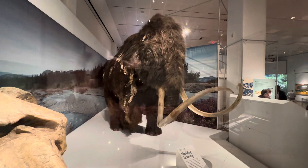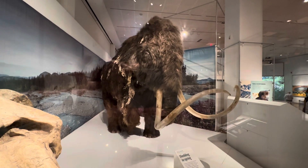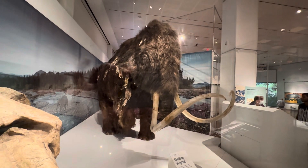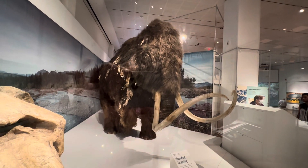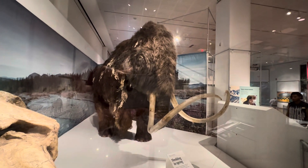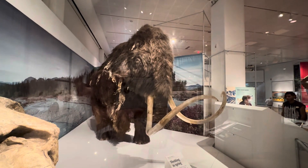Thank you all for watching. Today is August 27, 2024 — Museum of Natural History, New York City. Bye-bye!